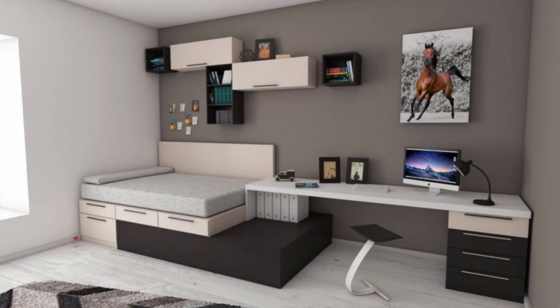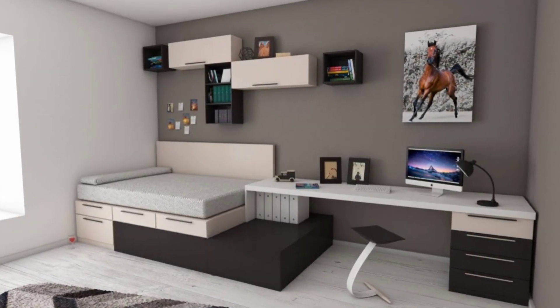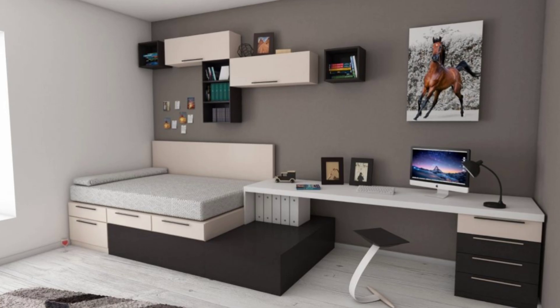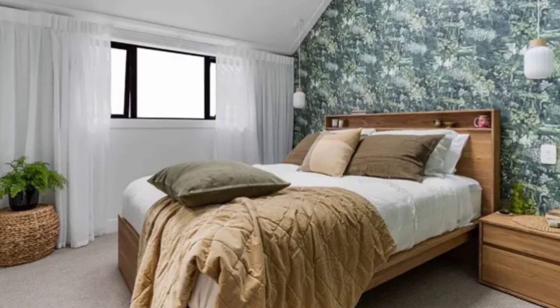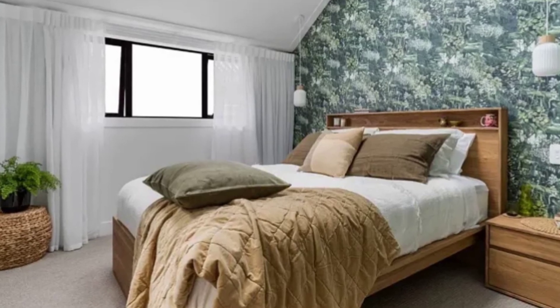With a small bedroom, it is best not to clutter it up with many furniture pieces. A smart idea is to combine several functions together in the same style for a sleek and calm look.